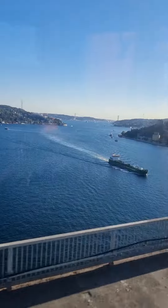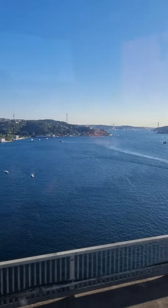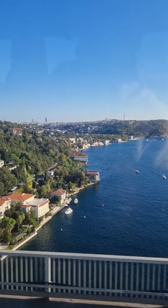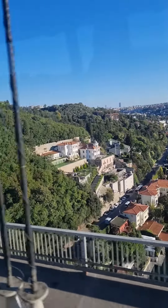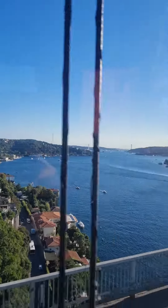Istanbul is a very big city. And this is also Çamlıca Mosque on the right side. If you look to the clock, 3 o'clock, with six minarets. The biggest mosque, the biggest mosque.